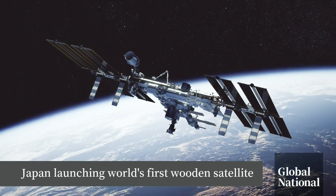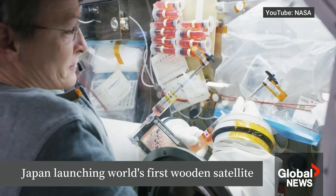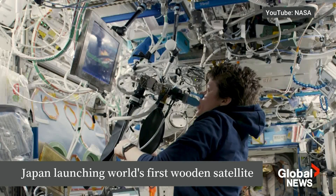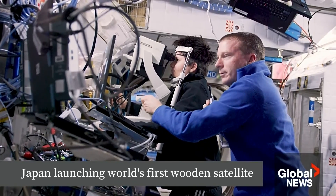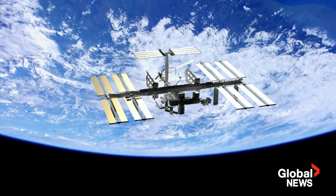Thousands of discoveries have been made on the International Space Station, from growing food in space, to breakthroughs in disease, to understanding the human body. With all that innovation, a low-tech experiment with pieces of wood kind of goes against the grain.